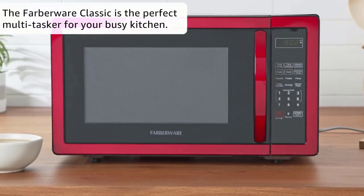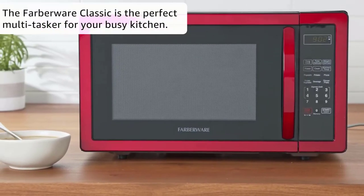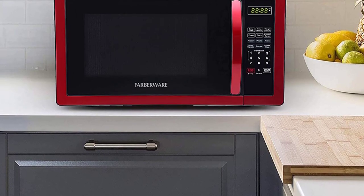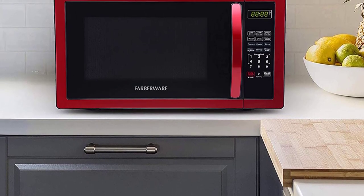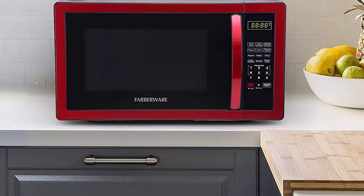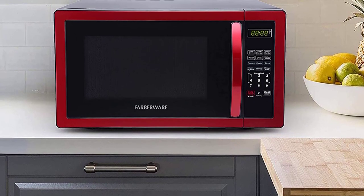The one-touch cooking programs and six pre-programmed settings are a standout feature — they are so convenient and make it easy to make popcorn, potatoes, pizza, and so much more. The memory function allows you to store custom settings to make cooking even faster and simpler.